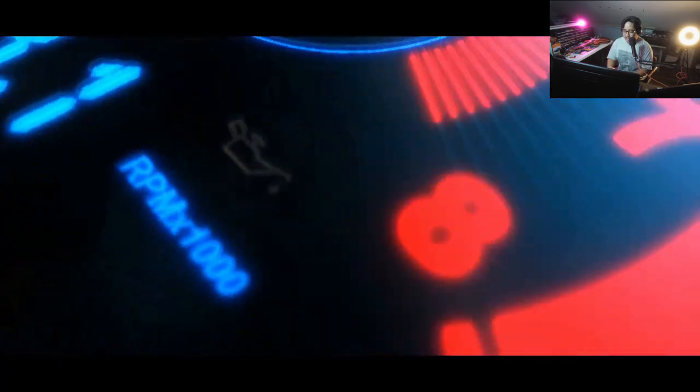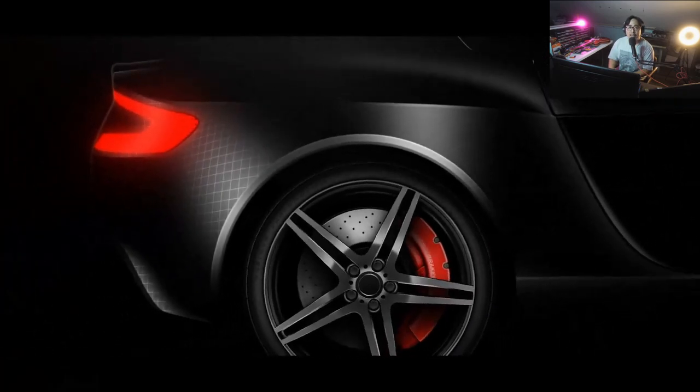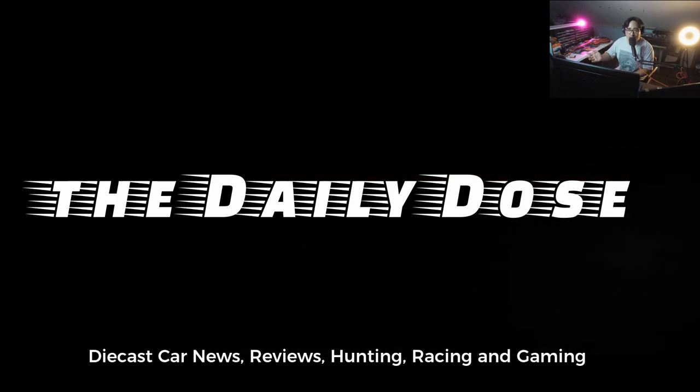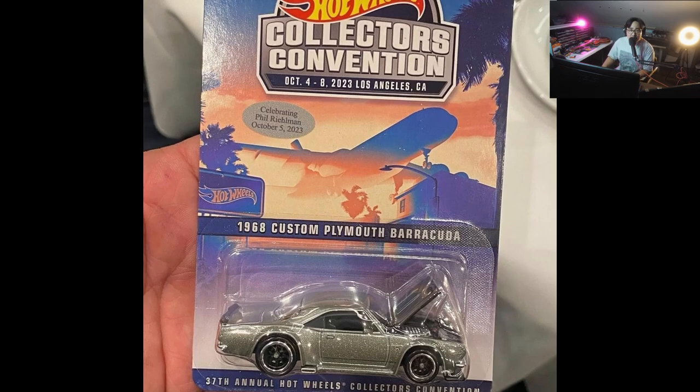Hey, hello everybody, this is Paul from the Daily Dose — welcome again to the channel. We have some updates for today: it'll be mostly Hot Wheels but we also have some updates from M2 Machines. Before we proceed, please like the video and subscribe, and thanks so much for the support everyone.